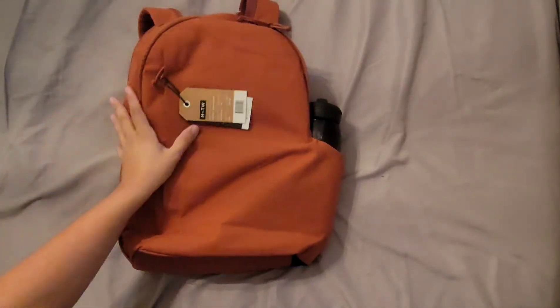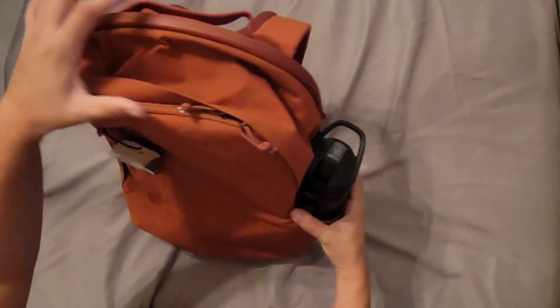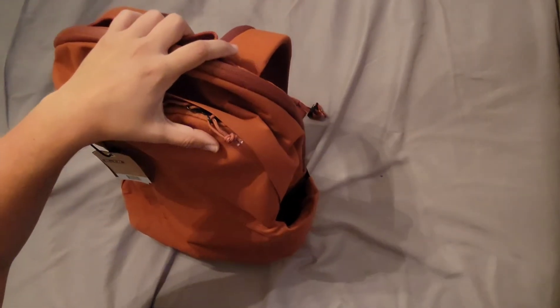A 32-ounce Camelbak fits snug — that would be the ideal size, I'd imagine.